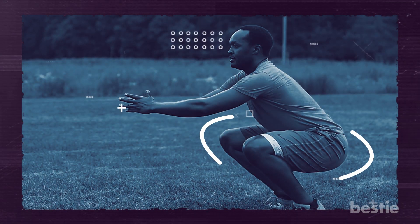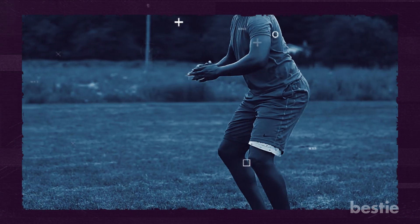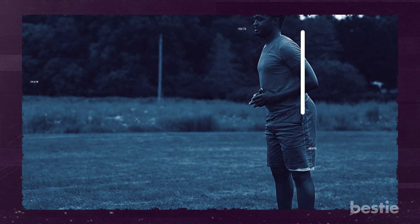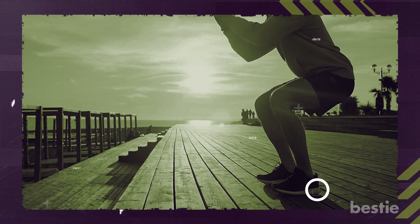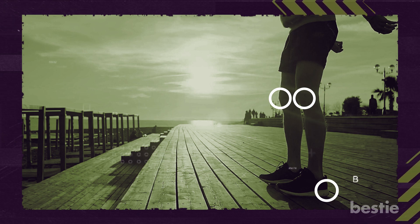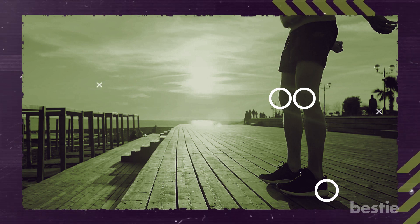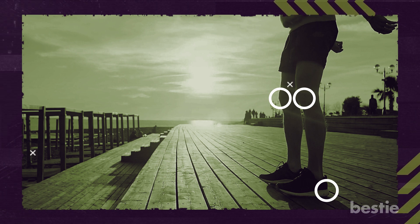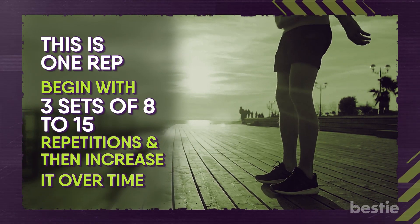Stick your buttocks out like you're sitting in an imaginary chair. Lift your chest and head, neutralize your spine, and guard your low back by not rounding your spine. Lower your hips so your knees are over your ankles and keep your weight back onto your heels to avoid pressure on the knees. Keep your body tight and push through your heels, focusing on using your glutes to return to the starting position. Begin with three sets of eight to fifteen repetitions and increase over time.